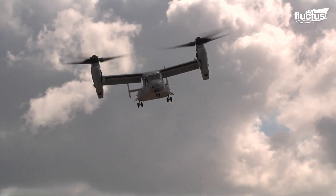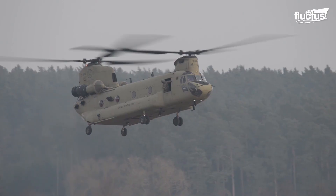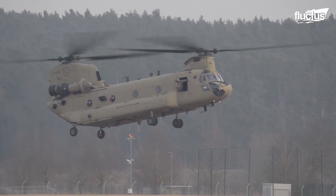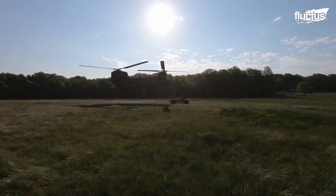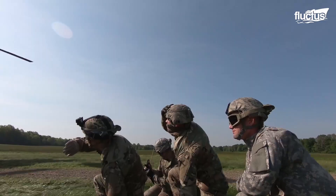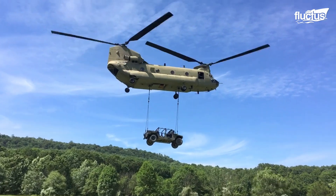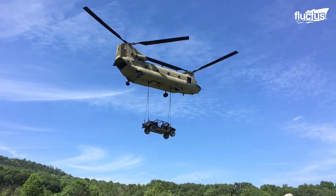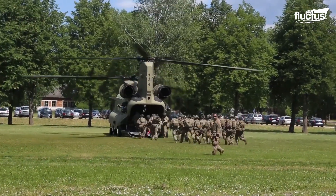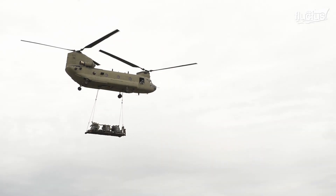Apart from the remarkable capabilities of the V-22, the CH-47 Chinook is another famous aircraft of the U.S. military. This twin-engine tandem rotor helicopter constitutes one of the heaviest lift helicopters, developed by the American rotorcraft company Vertol and manufactured by Boeing Vertol, now known as Boeing Rotorcraft Systems. It is primarily used for troop movement, artillery emplacement, and battlefield resupply.